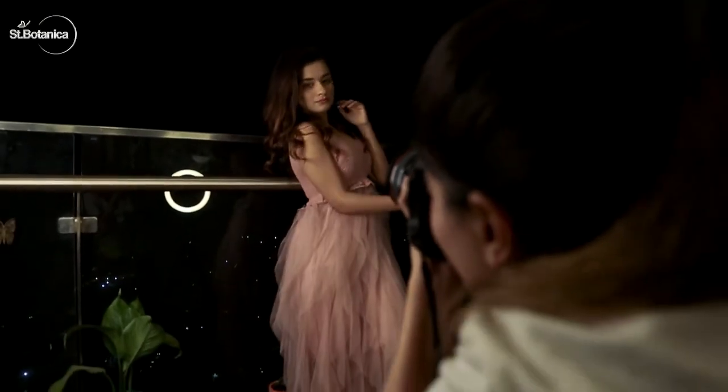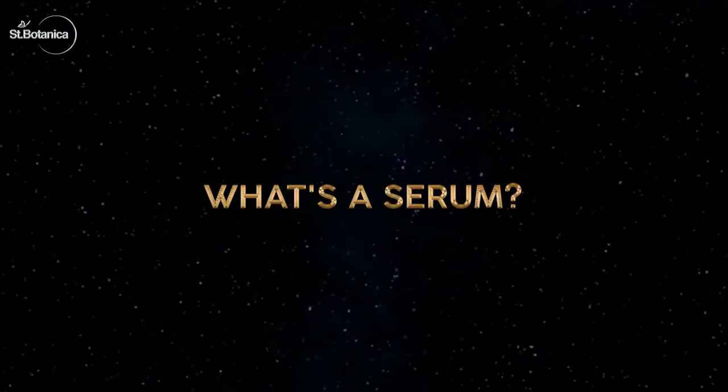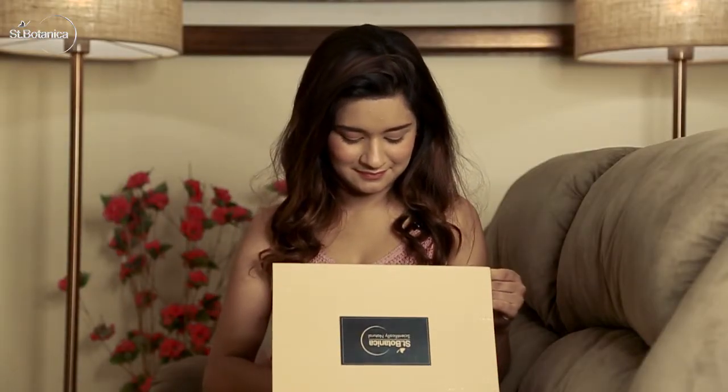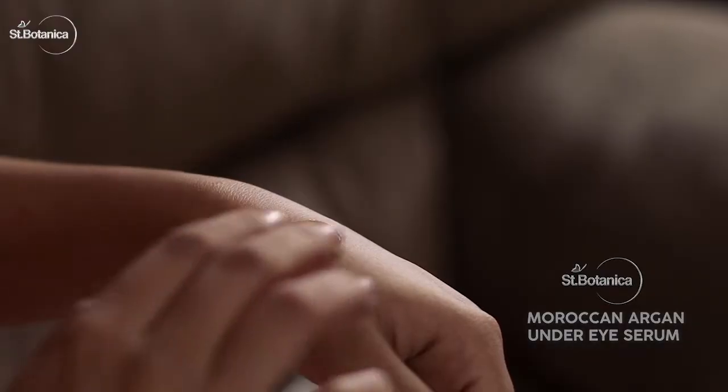Until recently, I wasn't exactly a skincare expert, but luckily with my job, I've had a crash course on face serums and creams. A serum is a lightweight fluid formula that delivers concentrated ingredients deeply and quickly to the skin.